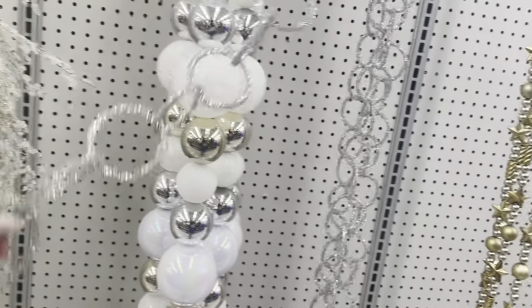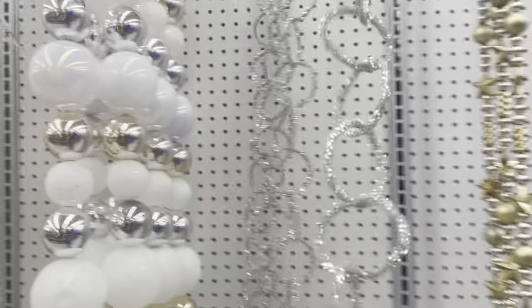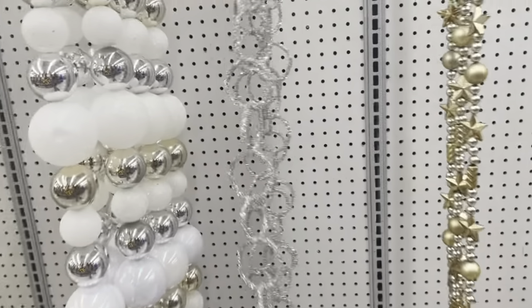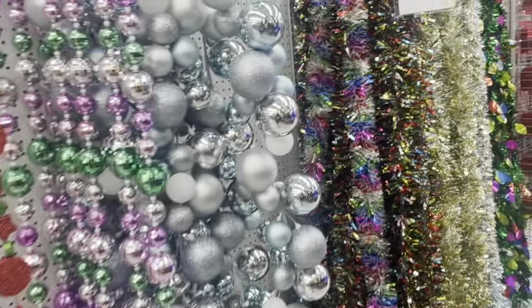I should have gotten a cart. This is $24.99, which is good — I don't feel like that's too expensive. I like buying things like this because I look at it as an investment. You can keep using it every year.